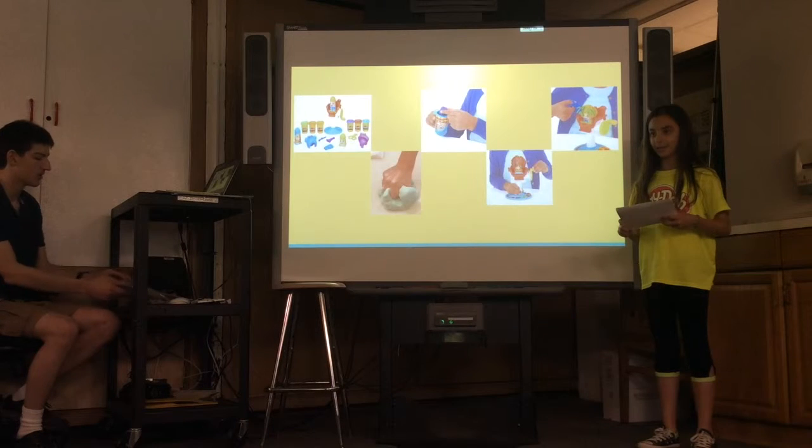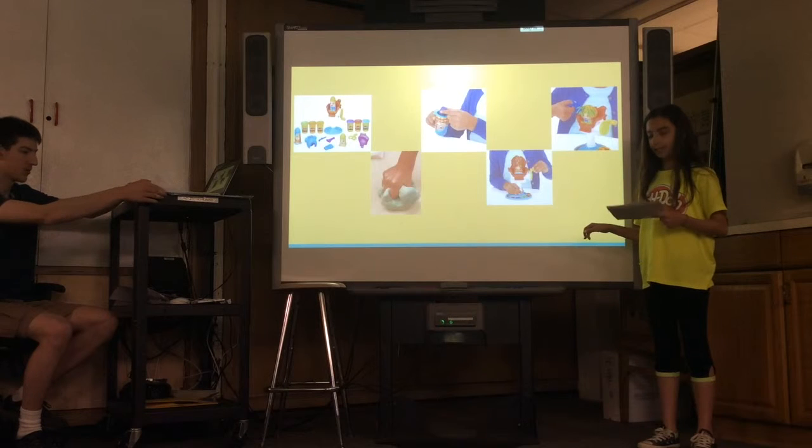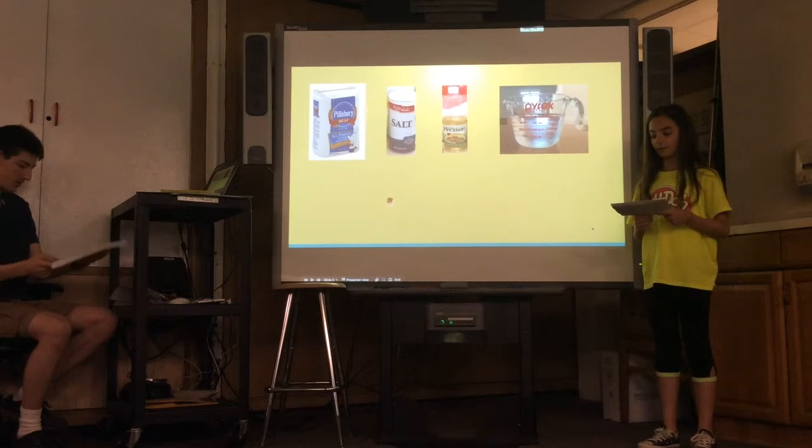There are many different ways to make Play-Doh — so many different recipes and ingredients — but the ingredients that are almost always in Play-Doh are flour, salt, vegetable oil, water, cream of tartar, and, if you want, food coloring.